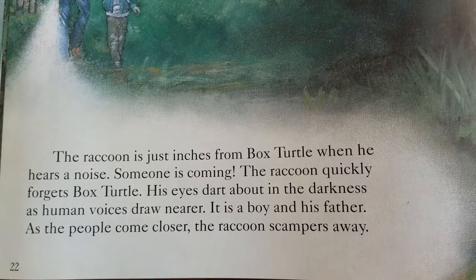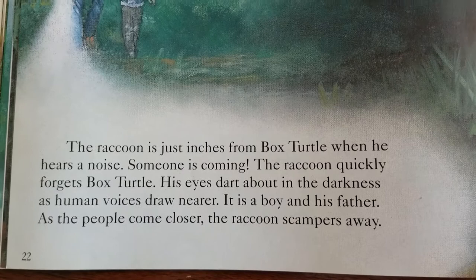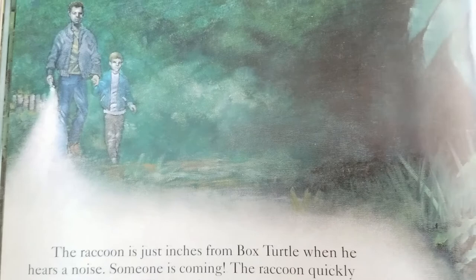The raccoon is just inches from Box Turtle when he hears a noise. Someone is coming. The raccoon quickly forgets the Box Turtle. His eyes dart about in the darkness as human voices draw near. It is a boy and his father. As the people come closer, the raccoon scampers away.